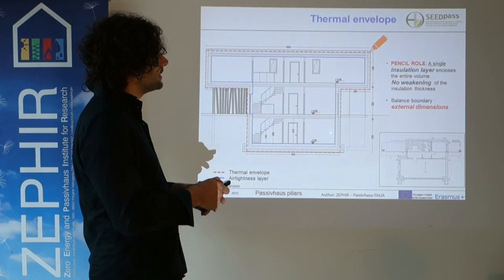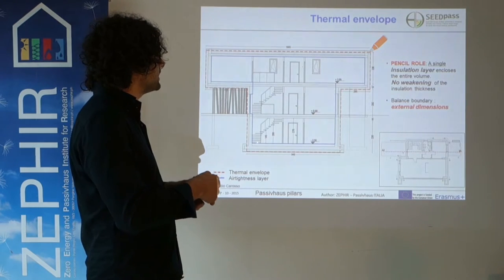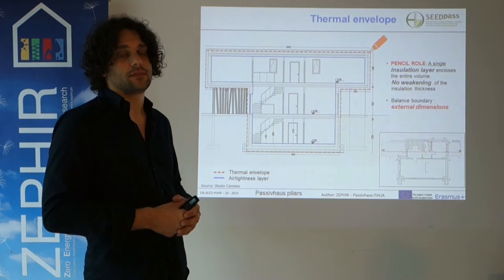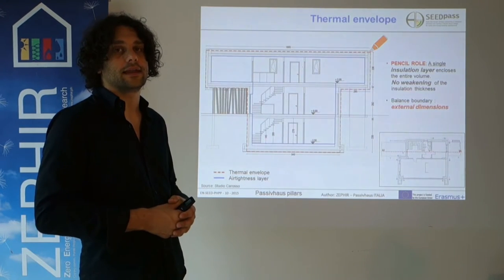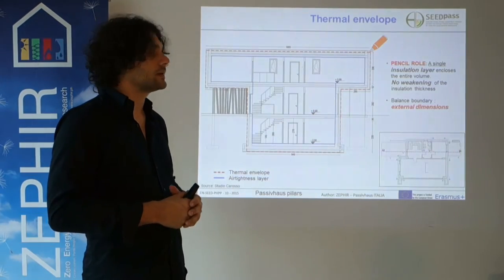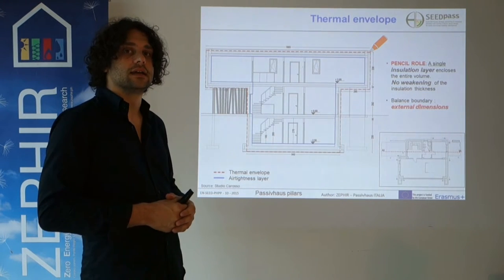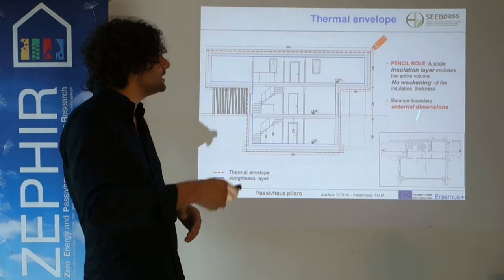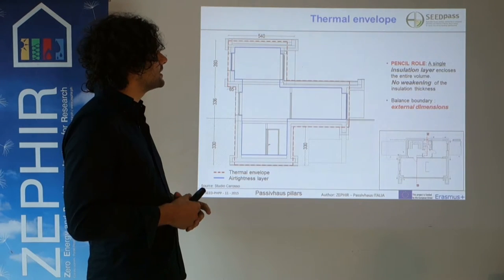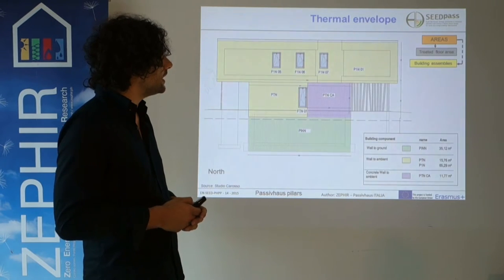As far as thermal insulation is concerned, we always use the pencil rule: on all sketches, elevations, and sections, we draw a single insulation layer which encloses the thermal envelope — the heated volume. The same approach applies for air tightness on the internal side, which also has to form a single polyline inside the building and must be designed already in the preliminary phase.